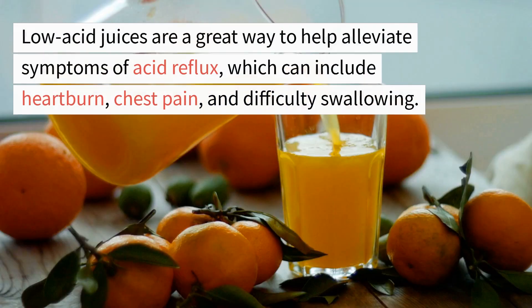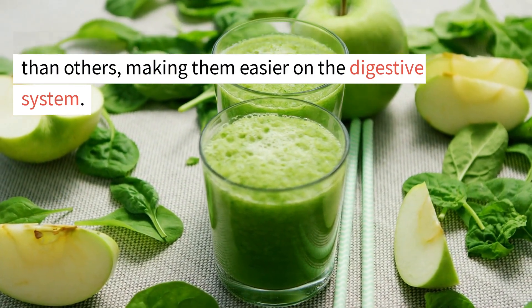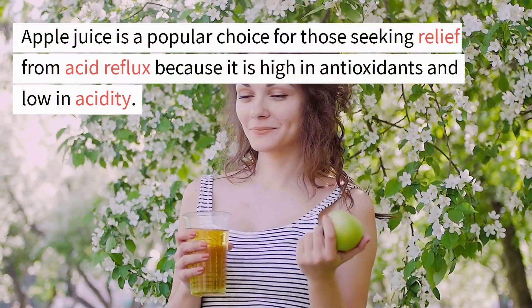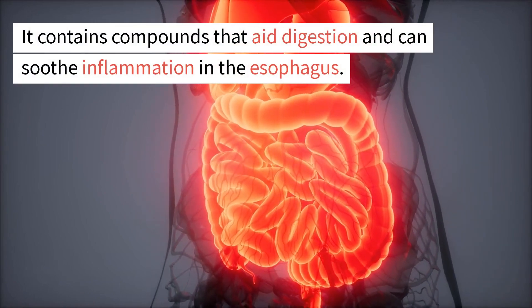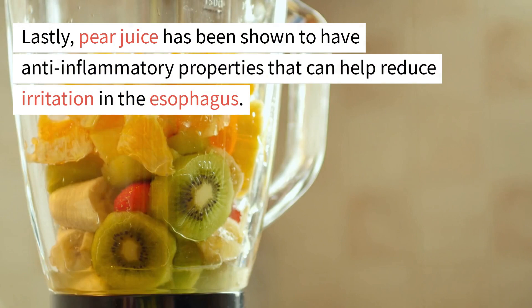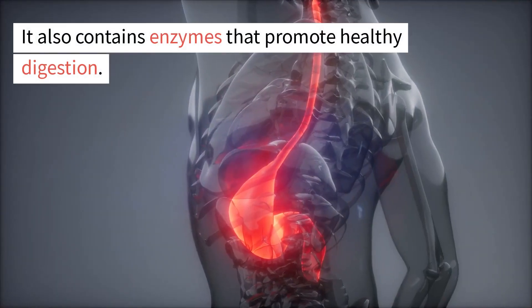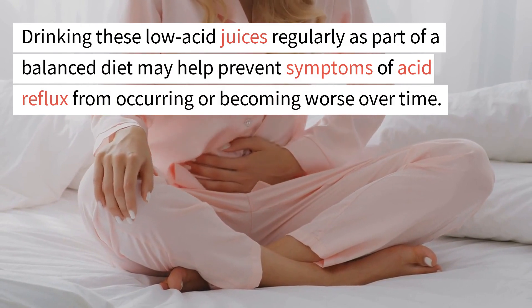7. Low-acid juices. Low-acid juices are a great way to help alleviate symptoms of acid reflux, including heartburn, chest pain, and difficulty swallowing. Some examples include apple juice, carrot juice, and pear juice. Apple juice is high in antioxidants, low in acidity, and contains compounds that aid digestion and soothe esophageal inflammation. Carrot juice helps neutralize stomach acids while providing essential vitamins like beta-carotene. Pear juice has anti-inflammatory properties and contains enzymes that promote healthy digestion. Drinking these low-acid juices regularly as part of a balanced diet may help prevent acid reflux symptoms.